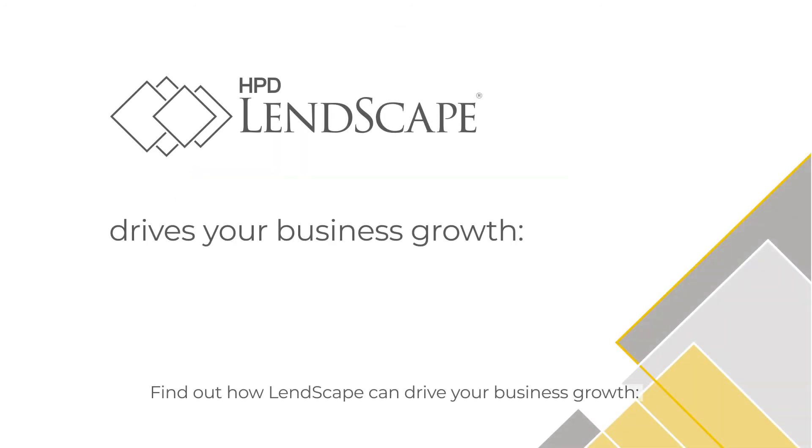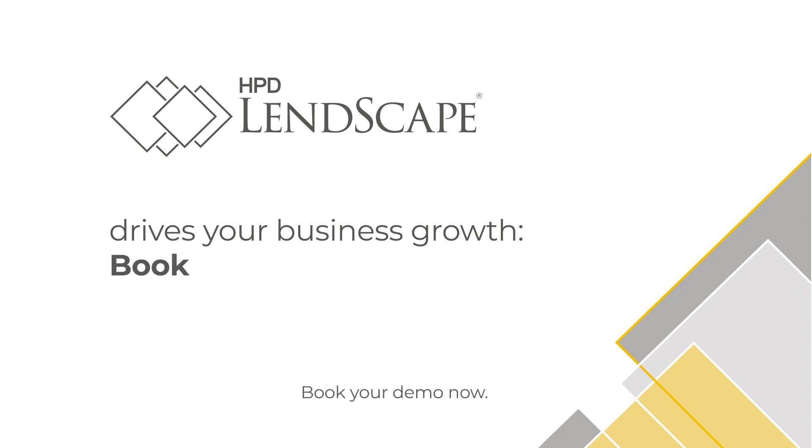Find out how Lenscape can drive your business growth. Book your demo now.